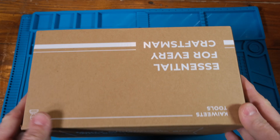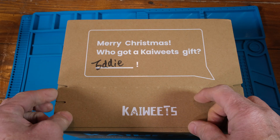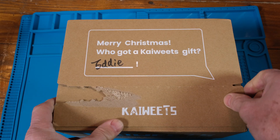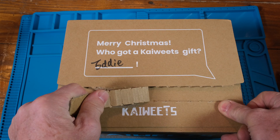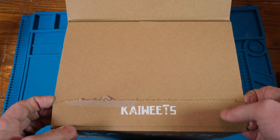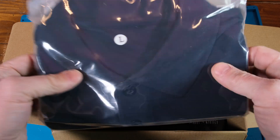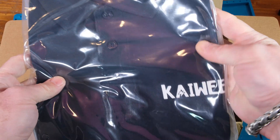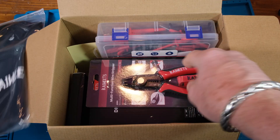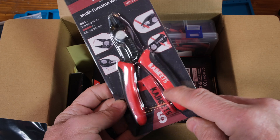Alright, this is the box - pretty cool. First time I've been given a Christmas gift from a vendor. Let's open it up. Oh look at this - a shirt! A Kaiweets shirt. That's pretty cool. Oh, this might be a little bit different than the other one I have.